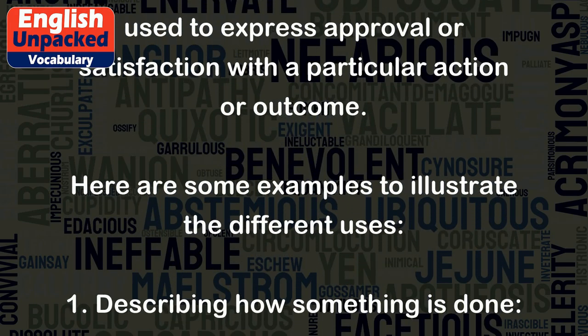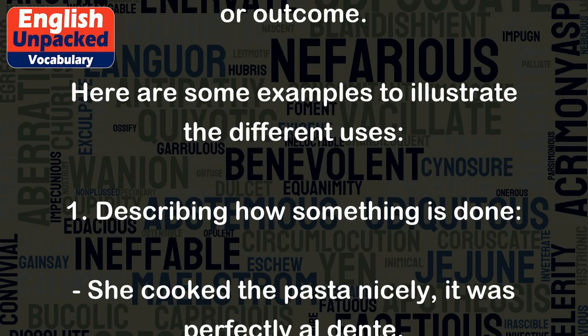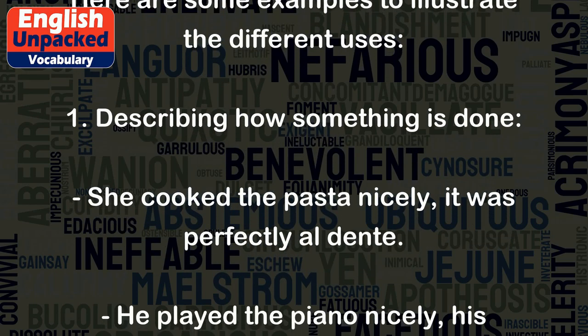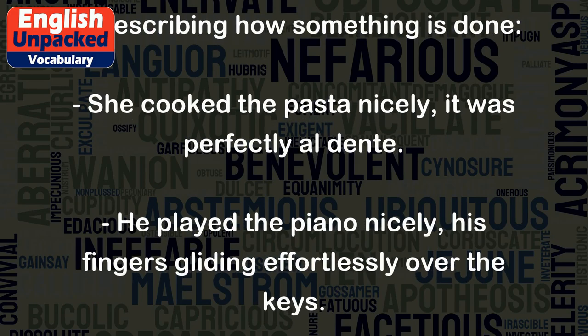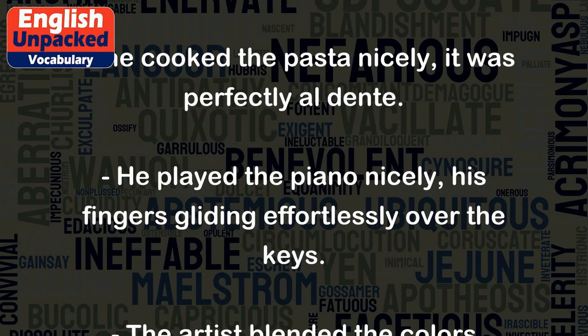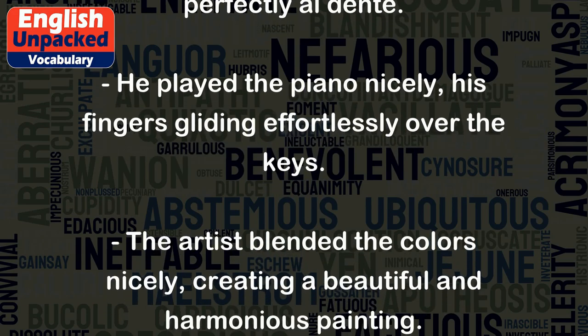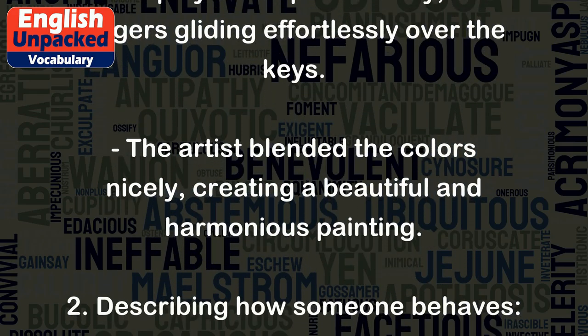Here are some examples to illustrate the different uses. 1. Describing how something is done: She cooked the pasta nicely — it was perfectly al dente. He played the piano nicely, his fingers gliding effortlessly over the keys. The artist blended the colors nicely, creating a beautiful and harmonious painting.